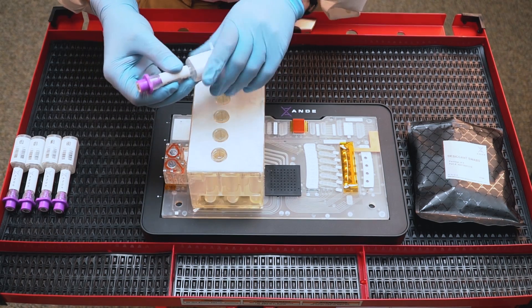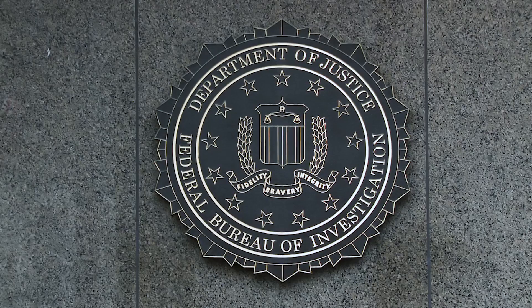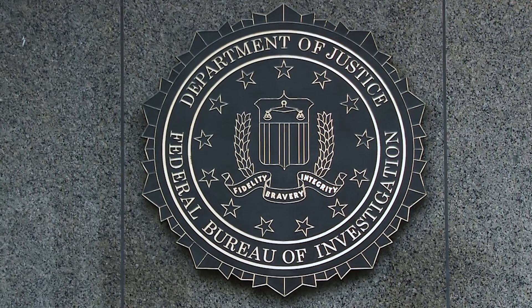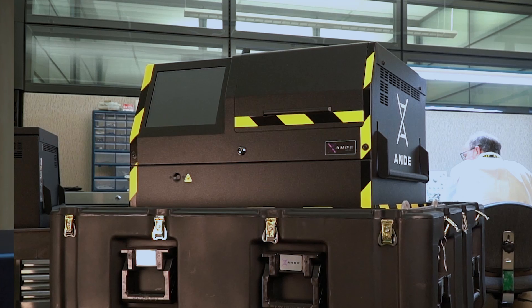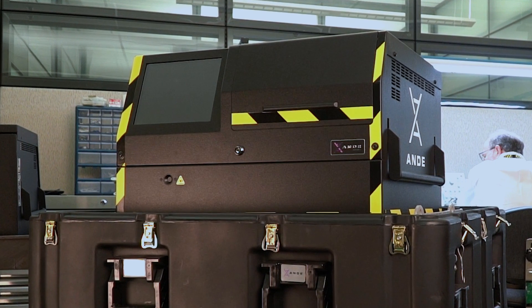The Andy instrument has been proven to be better at first-pass results than the best labs in the world. Andy is the only rapid DNA identification instrument certified by the FBI. Because it's certified by the FBI, we're able to use it in situations where other instruments are not able to be used. Andy is already having a huge impact on the outcome of cases around the world.